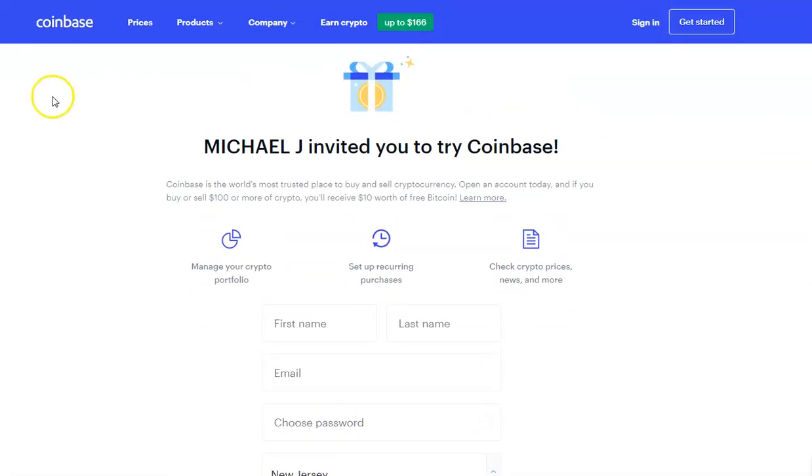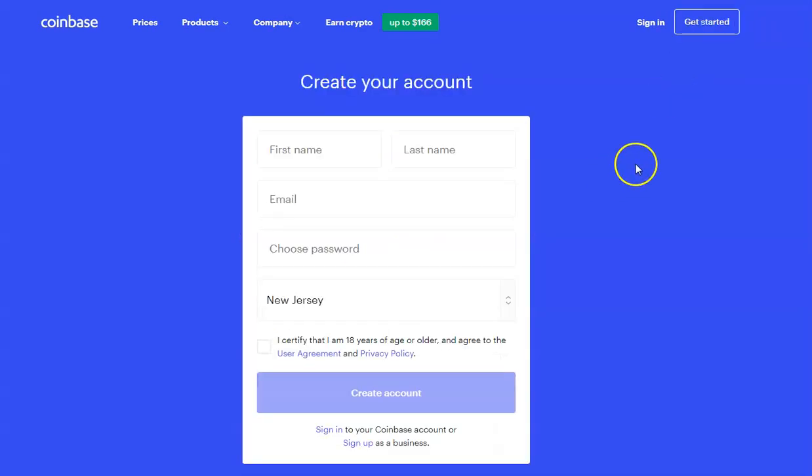Once you get to this page by clicking MikeJAnthony.com/Coinbase, you will see that Michael J has invited you in, and you're just going to hit Get Started. You're going to put in your first and last name, put in an email address, choose a password, and create your account. Pretty self-explanatory, so go ahead and do that.